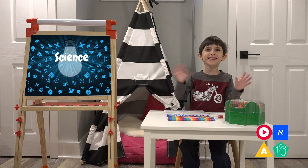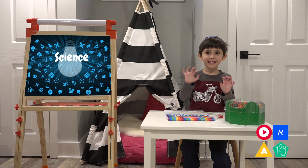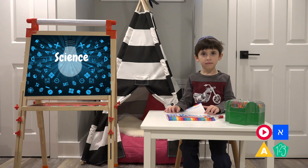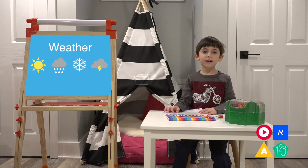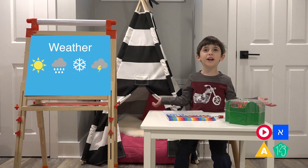Shalom! Hi! Do you miss all your friends now that you're not in school? But we're still going to learn and have fun together! So today we're going to learn about science. We're going to learn about the weather. Great!